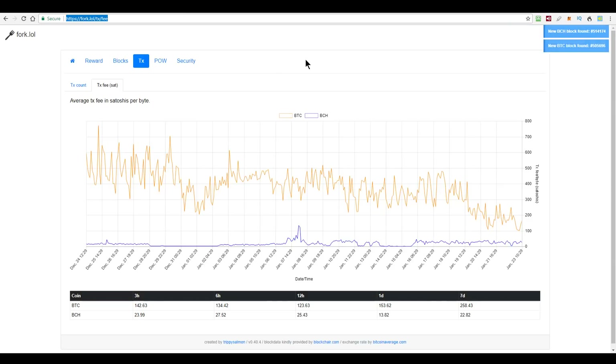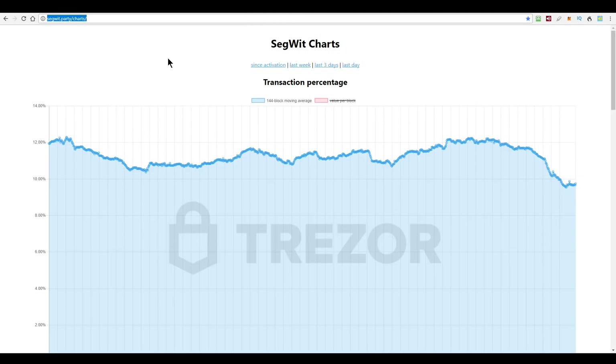Meanwhile, fees on the main Bitcoin network have been dropping recently — you can see this orange line going down and down. Right now, averaged over the last 24 hours, it's about 153 satoshis per byte, which is way down from the averages of between 300 and 500 from last week. Oddly enough, over on the SegWit chart, SegWit has dropped below 10% usage — 10% of transactions — having hovered between 10% and 12% over the last week or so.